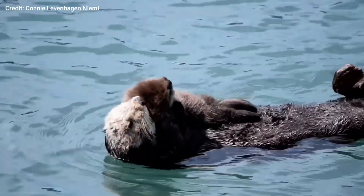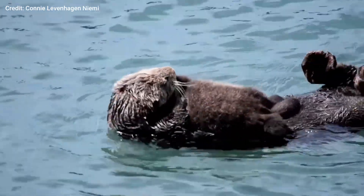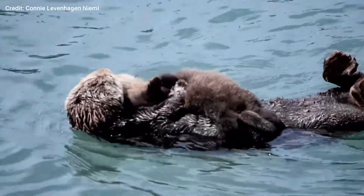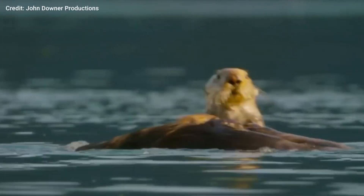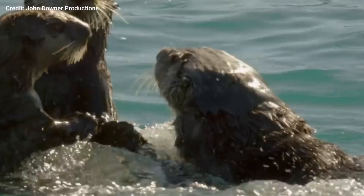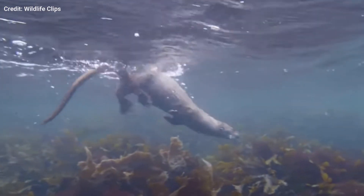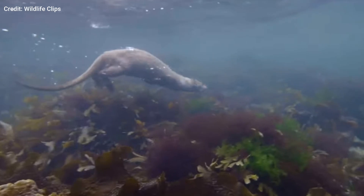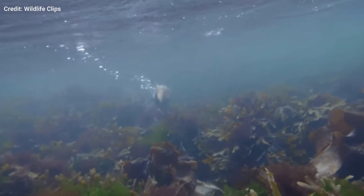Don't these little creatures look just absolutely adorable? But appearances can be deceiving. Some otters don't always behave as cute as they look. In fact, male otters sometimes hold pups for ransom to force the mother of the pup to give up her food. A male will grab the baby otter while its mother is diving for food and force it underwater. Once the mother resurfaces, he will steal her food and leave the crime scene.